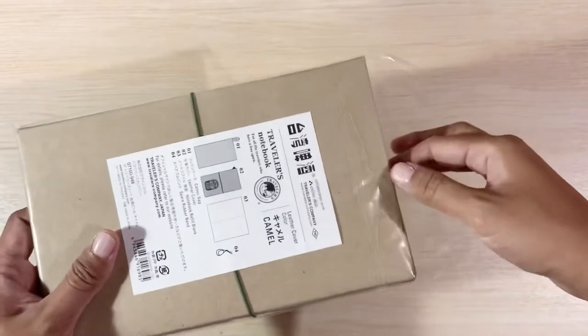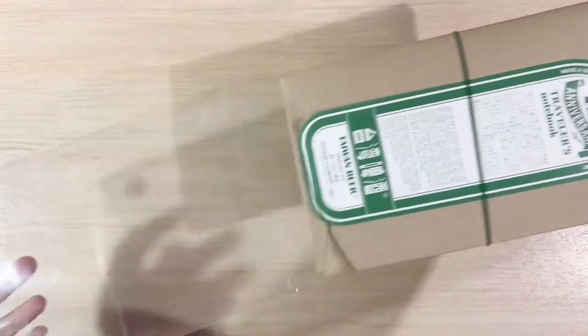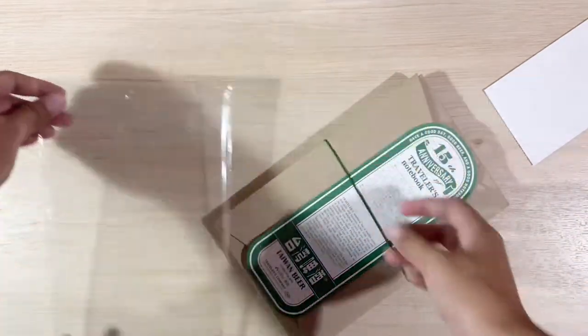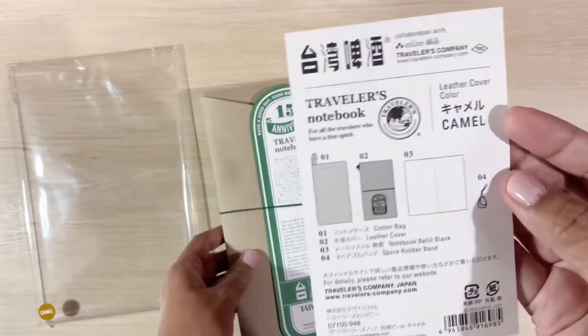In this video, I will be showing my new Taiwan Beer Travelers Notebook. This is a collaboration between Travelers Company, Taiwan Beer, and Elite Bookstore in celebration of the 15th anniversary of Travelers Notebook.